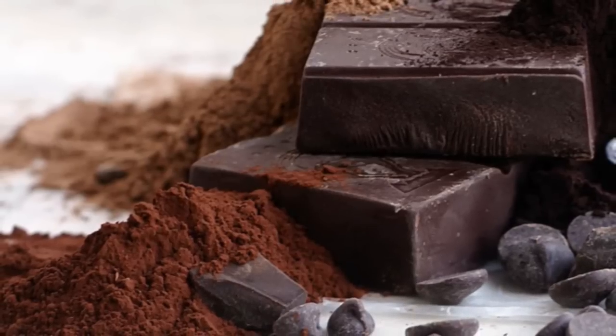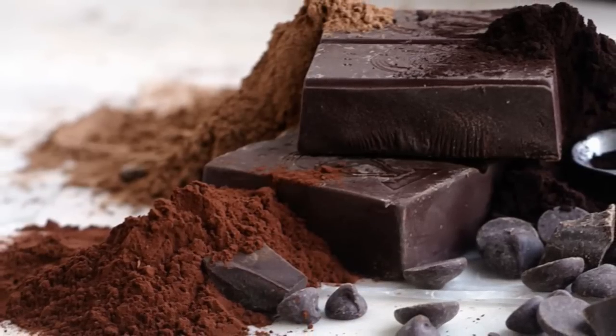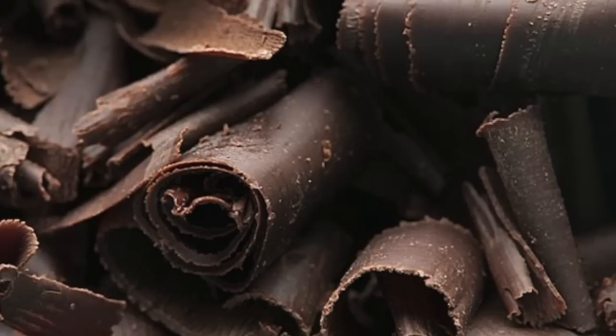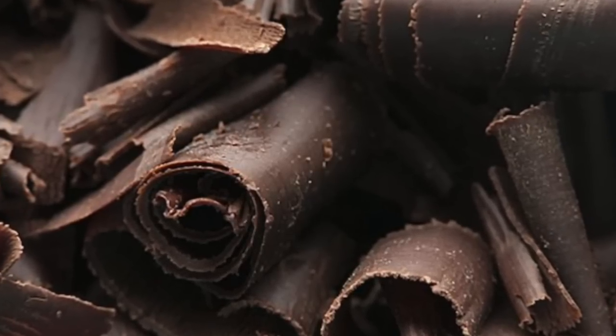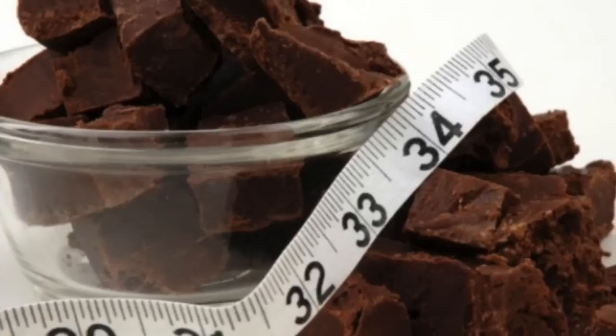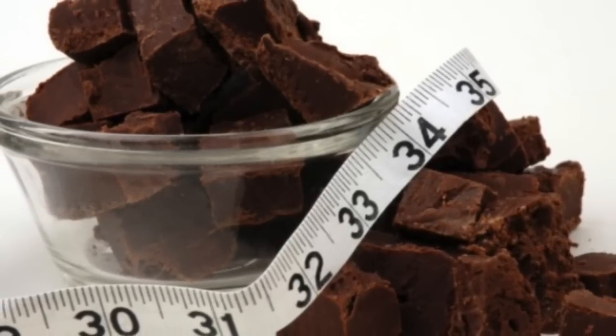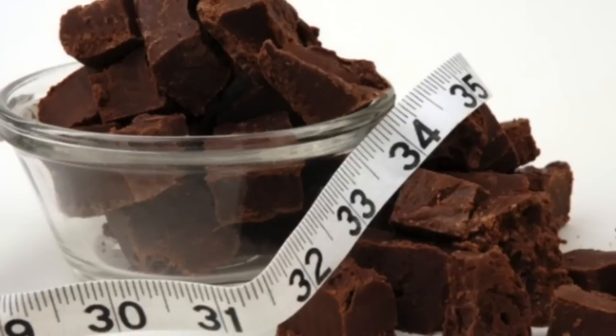Dark chocolate and cocoa contain theobromine, an alkaloid compound similar in structure to caffeine. It is found mainly in cocoa, and at the highest levels in dark chocolate.